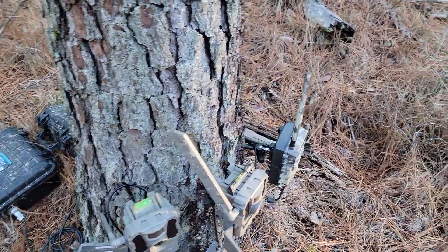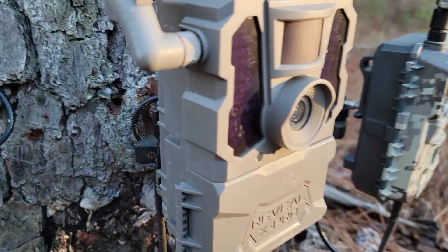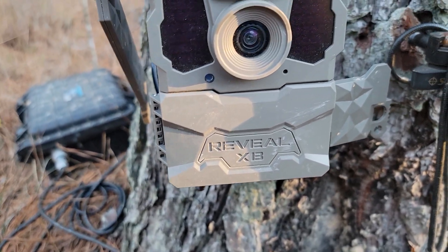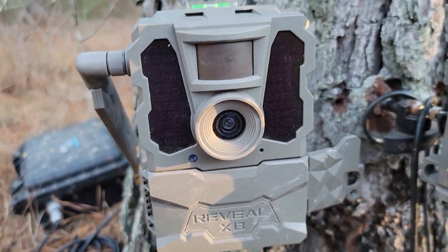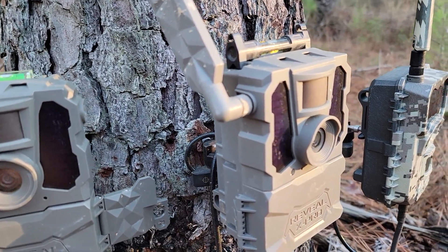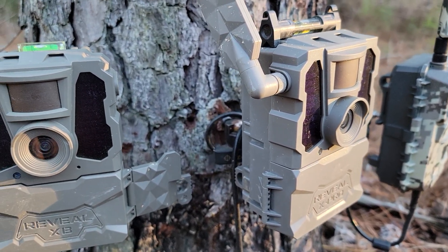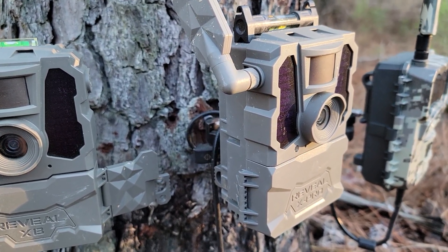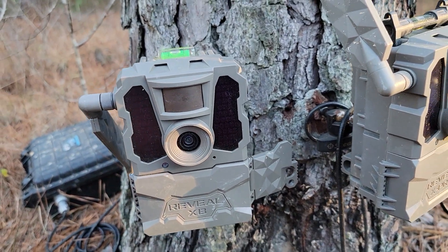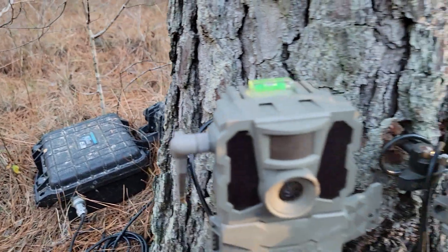I've got three cameras here. There's a Black Gate right there, pointed off that direction, and then I've got a couple of Reveals. I brought one out of retirement — this one right here, this unicorn in the trail cam business that everybody keeps saying is the best trail camera Tactacam ever made. We'll see. I think if Tactacam quit making the X Pro and the Gen 2 next year and made something else, there'd be a whole bunch of people posting saying those were the best ones they ever made. I brought this one out of retirement — we'll see what she's made of compared to that X Pro right there beside it.